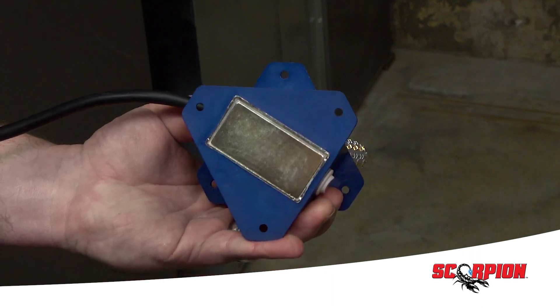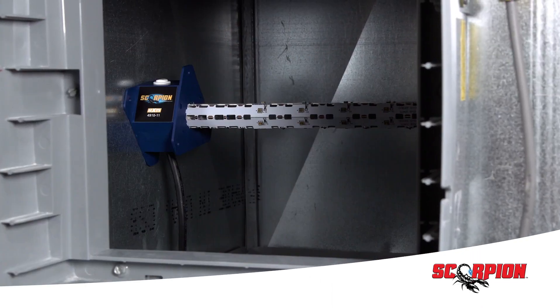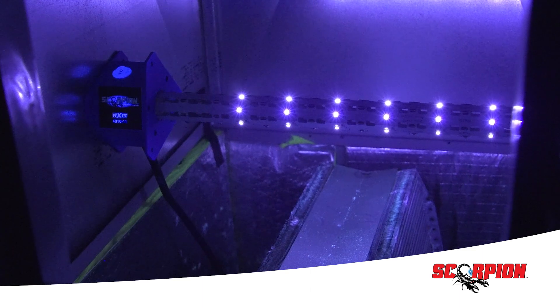Scorpion offers a unique integrated magnet for the quickest installation, or use the supplied hardware for an easy alternative.